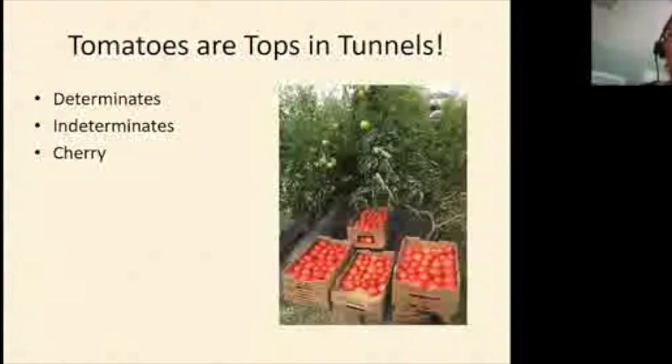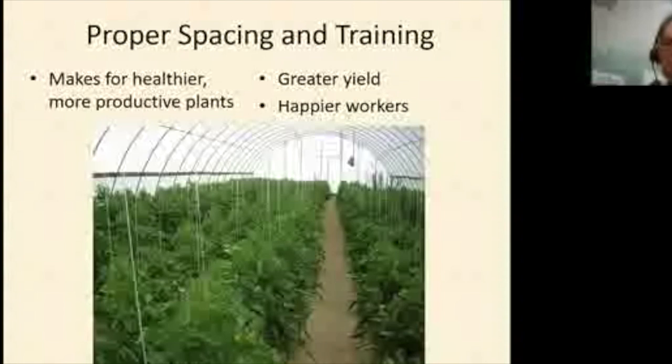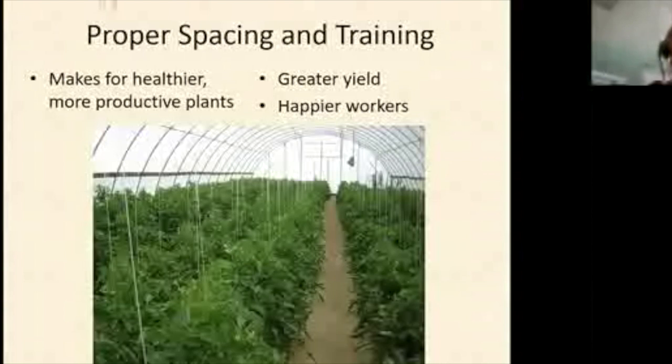We could spend an entire session just on growing and pruning tomatoes. Spacing is critical — with prime real estate, growers tend to cram things in, but we've worked hard to get people to spread out. Crammed plants lose disease suppression advantages because humidity builds up from leaf vapor, and working in a jungle is miserable for workers. We have fact sheets on spacing posted in the Box folder.